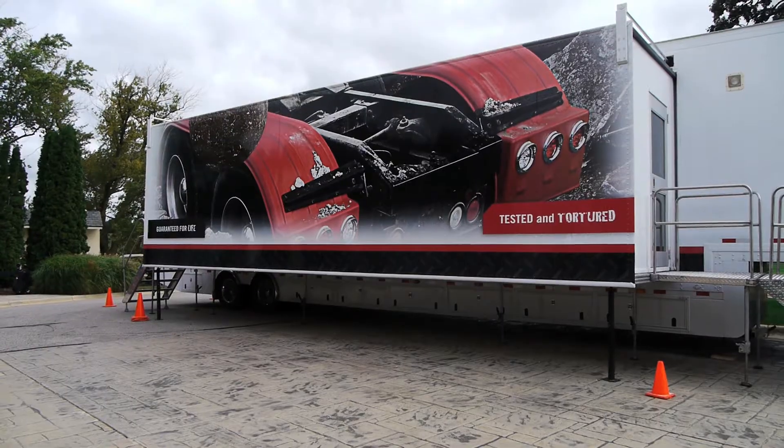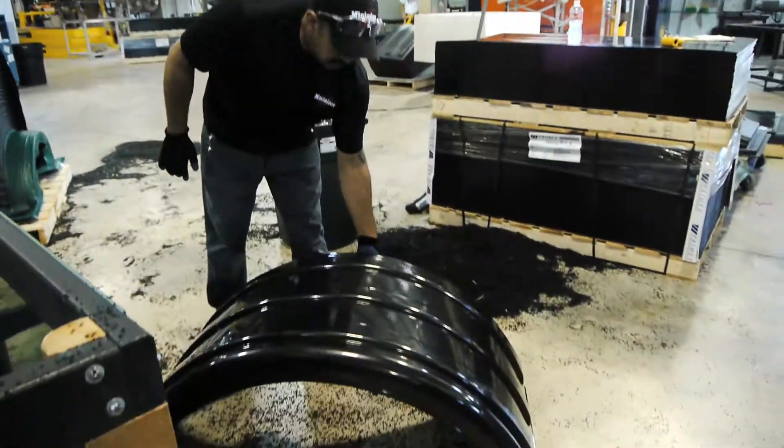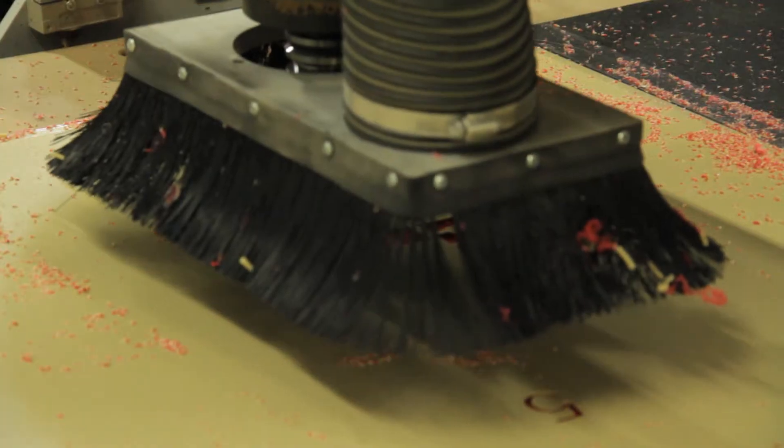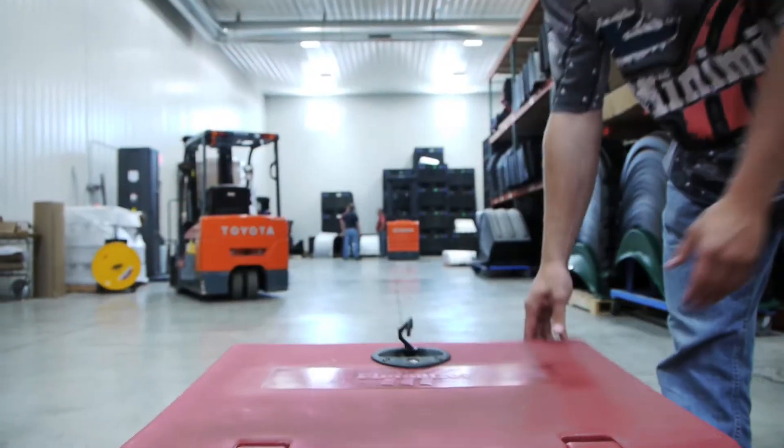Welcome to the Minimizer Innovation and Training Display Trailer. Minimizer manufactures the lightest, most durable, longest lasting truck fenders, bracket kits, and truck accessories in the trucking industry.